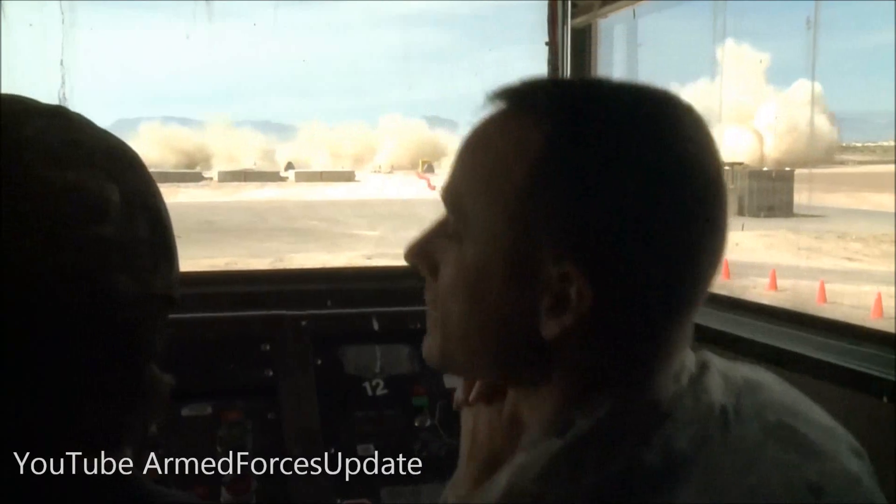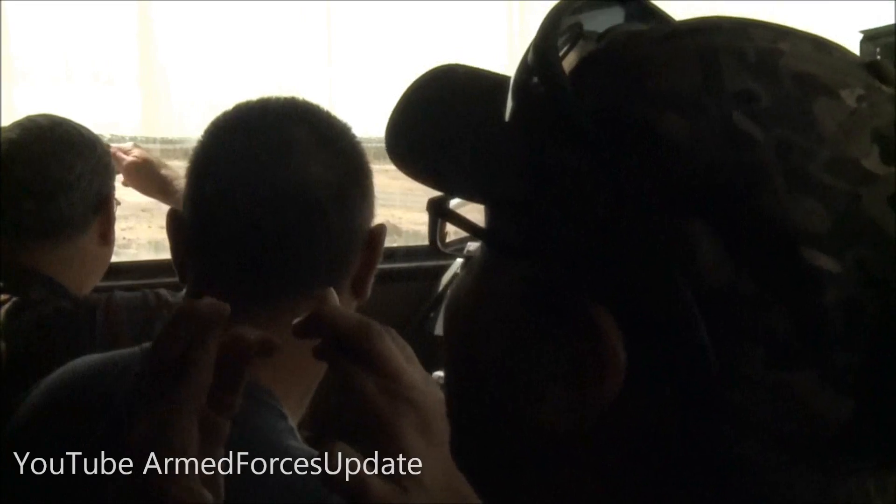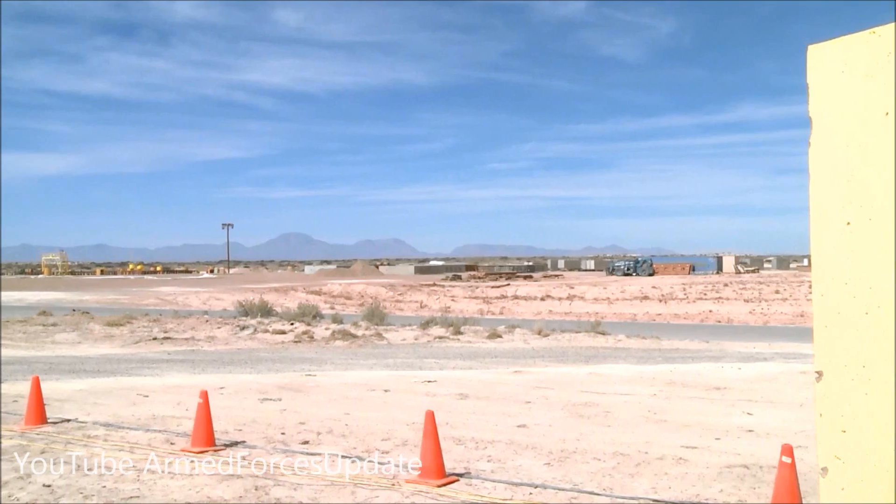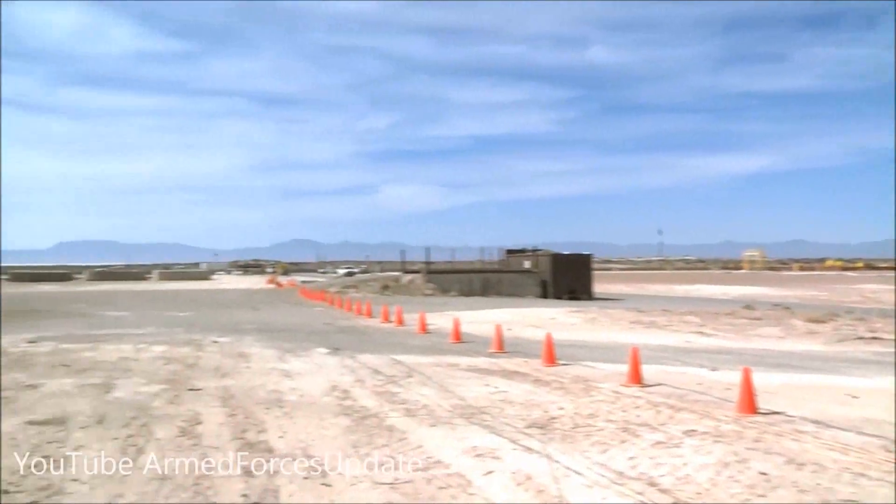[Team celebrates with cheers after successful launch.]